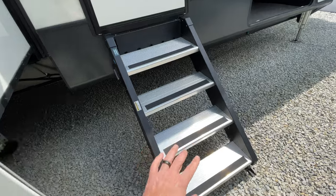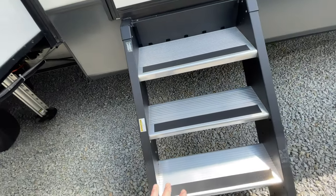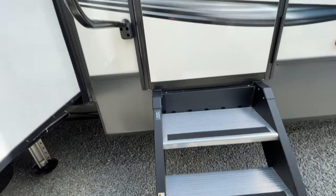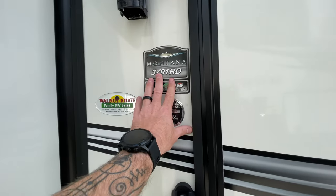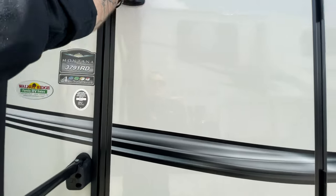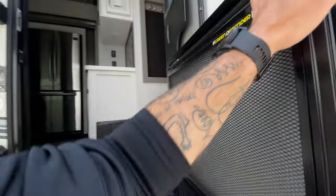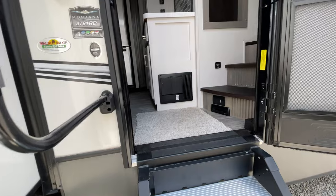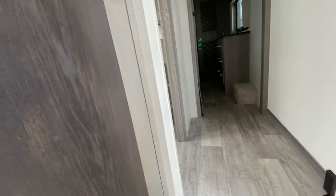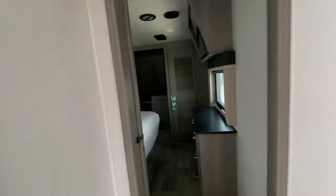Solid steps — these are great, make it nice and stable for getting in and out, and they are adjustable if you're on any uneven terrain. Also want to point out that the Montanas are four-season units, so if you're looking for a full-time camper this would be it. It is a 2021, so it does have the updated interior color which looks extremely nice.